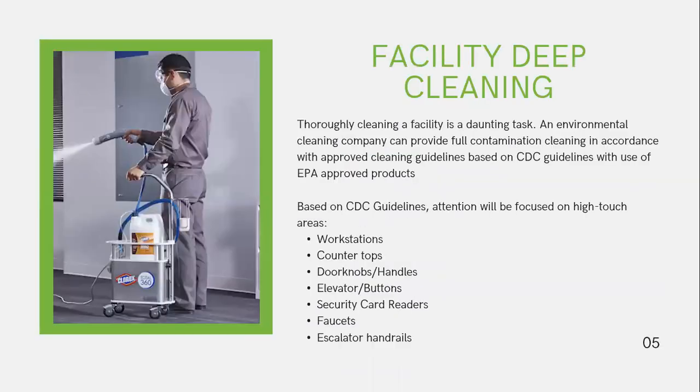Facility deep cleaning is thoroughly cleaning a facility and it's a daunting task. Each application has to be thoroughly planned and thought through, as each office or manufacturing facility is unique. Partnering with an environmental cleaning company like Hughes Environmental can provide your full cleaning protocol, helping you meet CDC guidelines using EPA-approved products and methods. Attention is focused on high-touch areas: workstations, countertops, doorknobs, handles, elevator buttons, security card readers, faucets, escalators, and handrails, just to name a few.